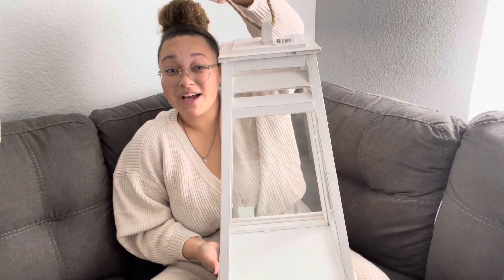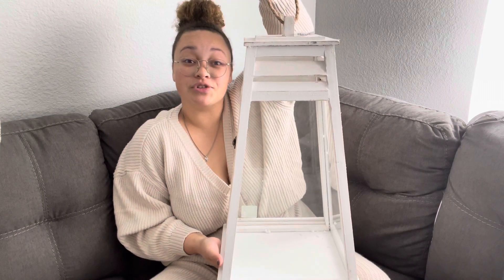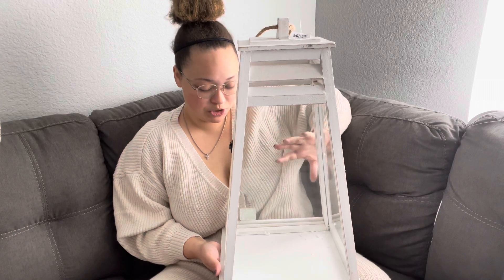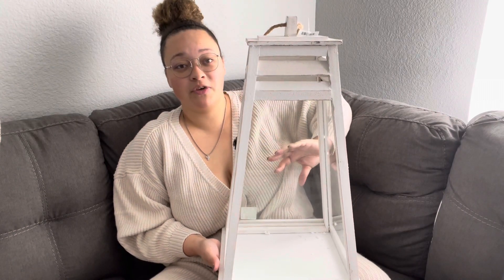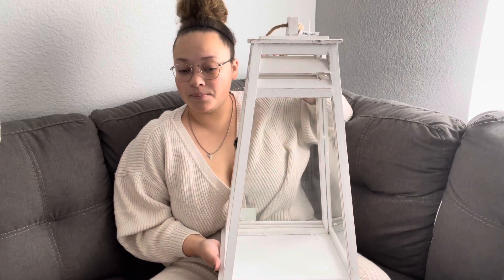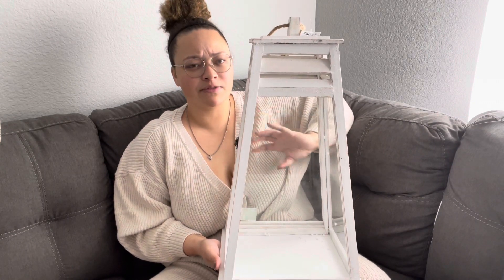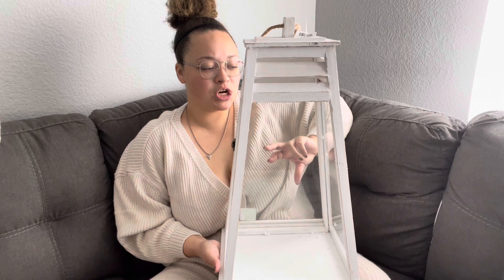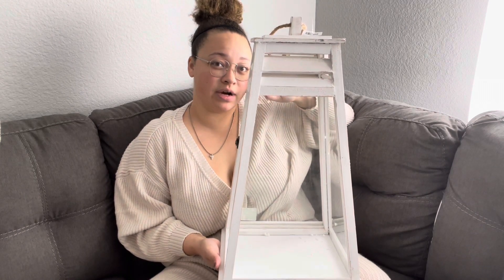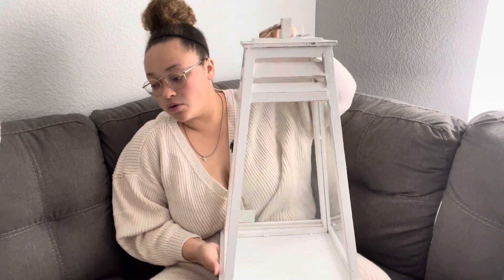And then one last thing — this huge lantern, because I love the lantern look and I don't have one. I'm still figuring out what I want to put inside it — maybe a couple of the fake candles or a real one. I'm also trying to decide if I want it inside or outside with my outdoor fall decor.